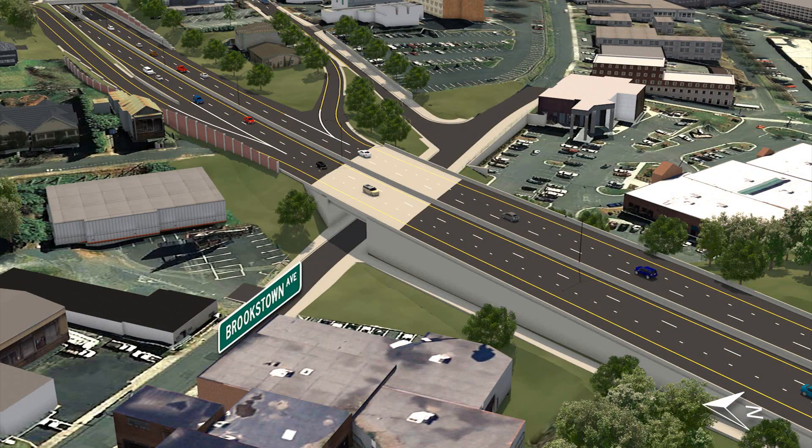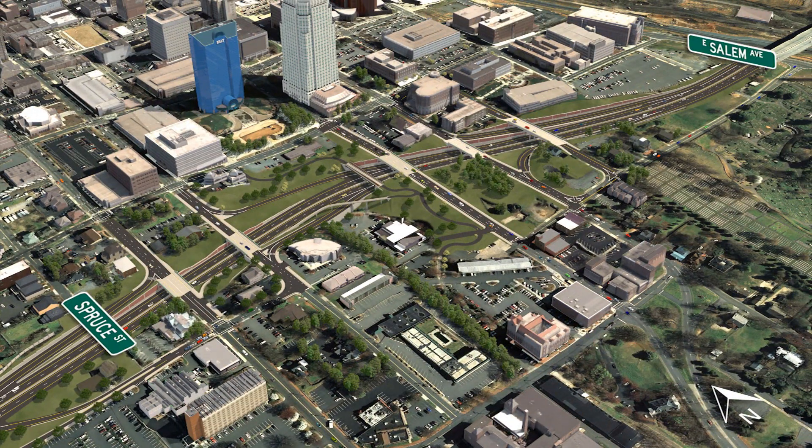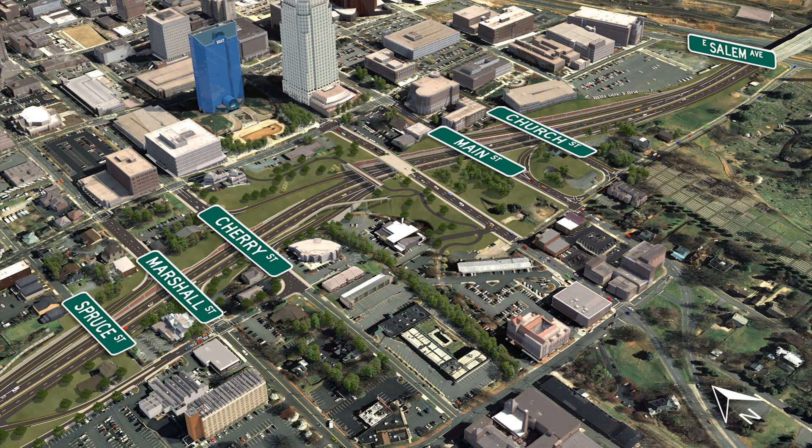The Business 40 Bridge over Brookstown Avenue will be replaced with a new bridge, and Business 40 will be raised to improve the vertical clearance to a minimum of 18 feet. From west of Spruce Street to west of the Business 40 overpass of East Salem Avenue, Business 40 will be lowered to improve the vertical clearance of the Marshall, Cherry, Main, and Church Street bridges to a minimum of 17 feet. This lowering will allow Liberty Street to bridge over Business 40. Under the project, the Spruce Street Bridge and the Liberty Street ramps will be removed.